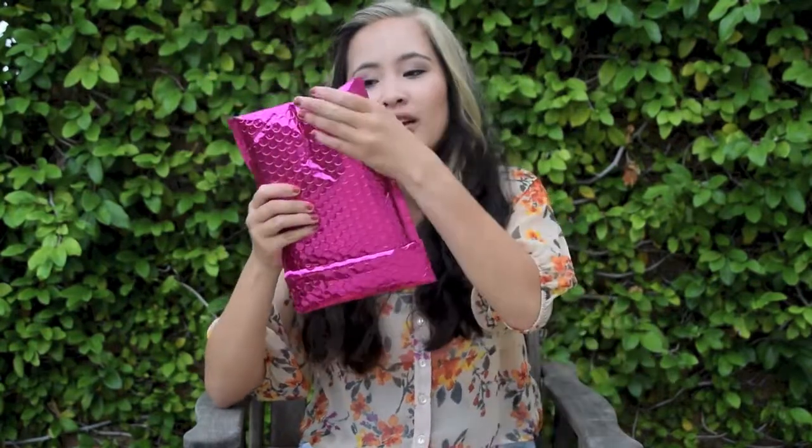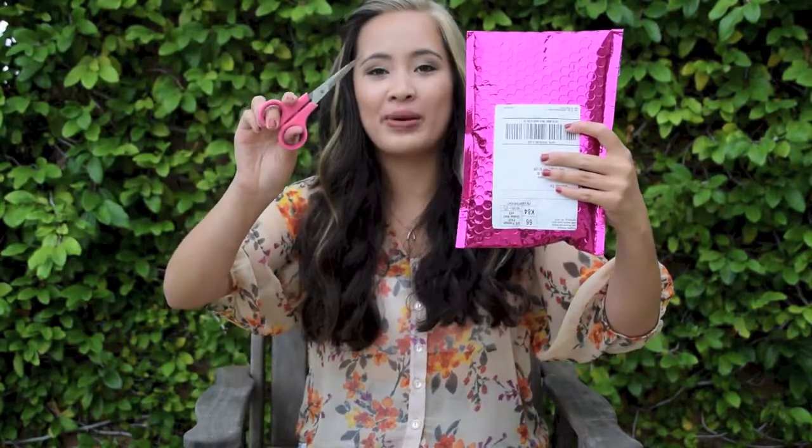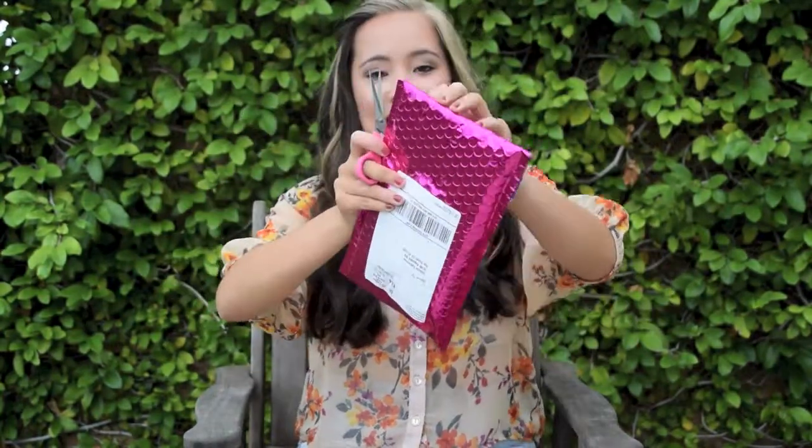Ipsy comes in really cute packaging, which is one of the reasons why I subscribe to Ipsy over any of the other subscriptions, like Birchbox or something. This one comes in a really cute hot pink envelope, and that's one of the reasons why I chose to subscribe to Ipsy — because the packaging is just so beautiful. I've got my hot pink envelope and my hot pink scissors, so let's get crack-a-lackin'.